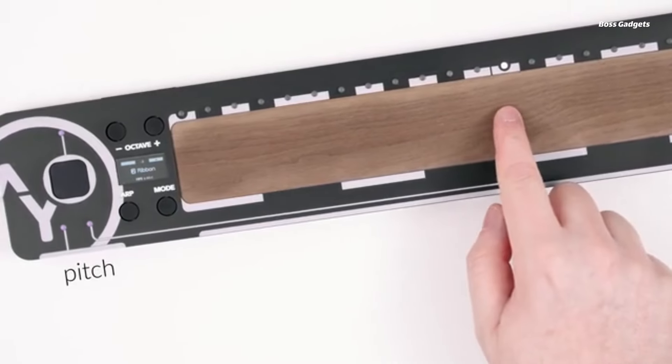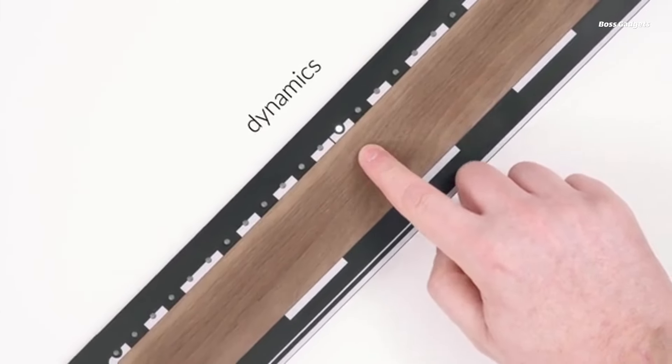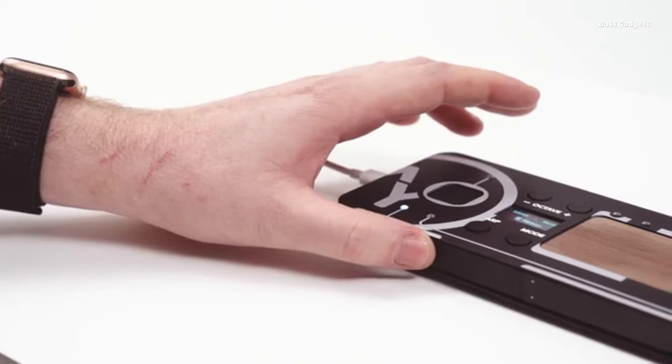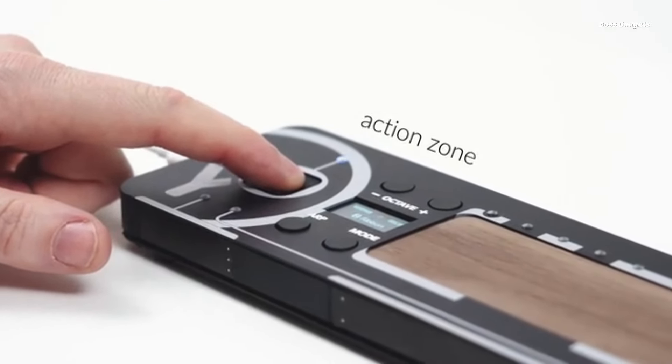Play Loom like a traditional MIDI keyboard spanning up to three octaves, with the ability to bend pitches, control dynamics, and add vibrant expression through legato slides. Or break free of keys entirely and use the ribbon mode's smooth, continuous surface to glide pitches and timbres freely.